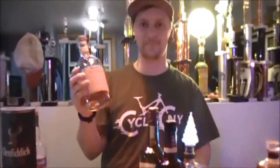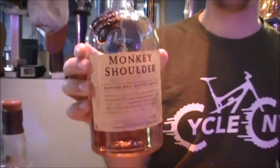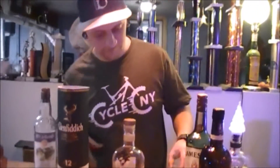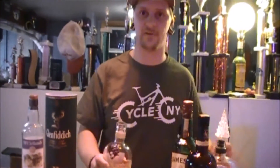I really like Monkey Shoulder. It's a blended malt — blended, multiple distilleries, only barley. This is malt, that means only barley. I prefer blended whiskeys with ice.